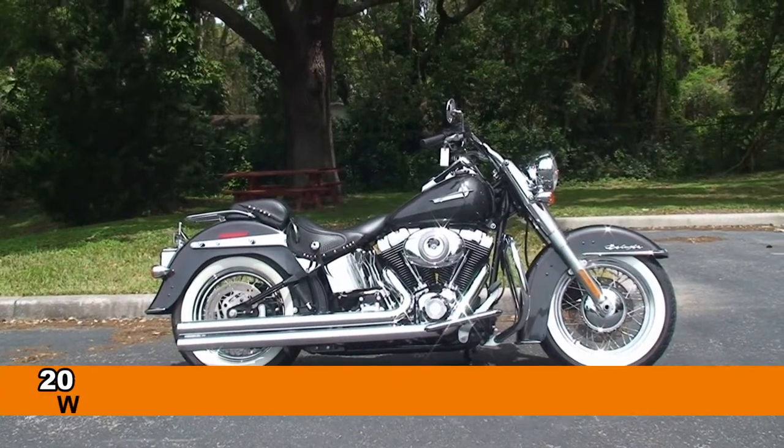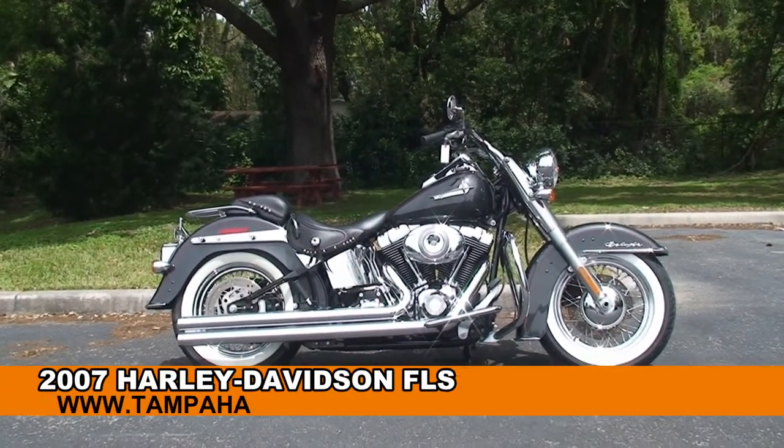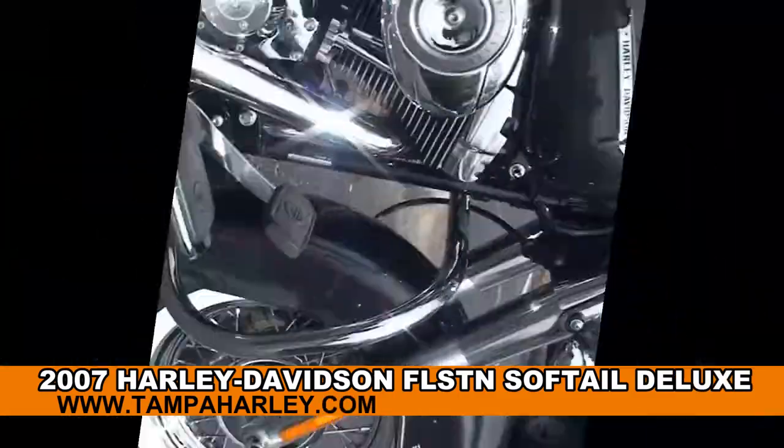Welcome everyone to the world famous Harley-Davidson of Newport Richey. Today I've got for you a splendid used 2007 Softail Deluxe.